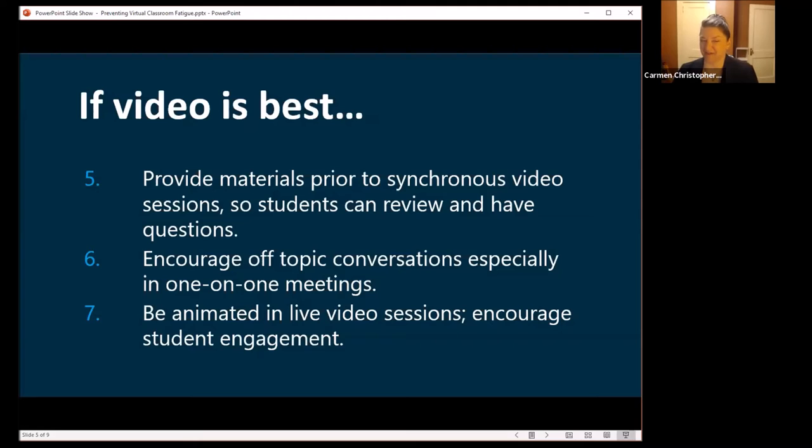We also encourage being silly sometimes — it can help. Laughter is a good thing. Bringing that into live sessions will help break things up, make you more approachable, and make it a more human interaction. Some ideas for silliness: I've had faculty members do crazy hat day — it's a Friday, bring in a crazy hat or a scarf or whatever.